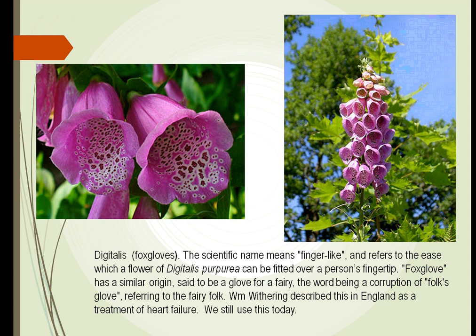It was also called Foxgloves because they felt that foxes could take these little cone-shaped areas and put them over their fingertips and be walking through the woods much more quietly. If you look at this spotted area here, what insects see actually mimics a landing pad. So insects are attracted by this and will land here and go in to get the pollen and the honey that is there.